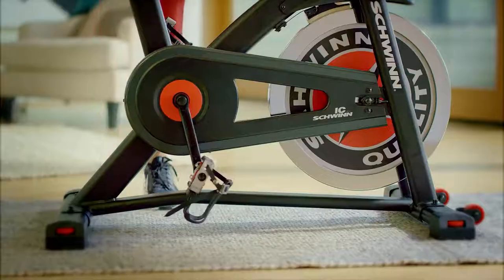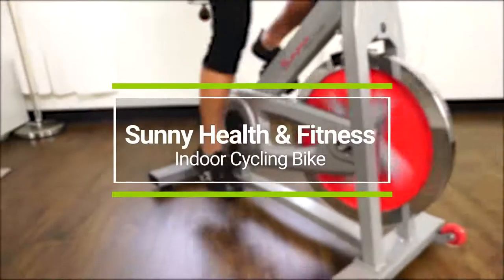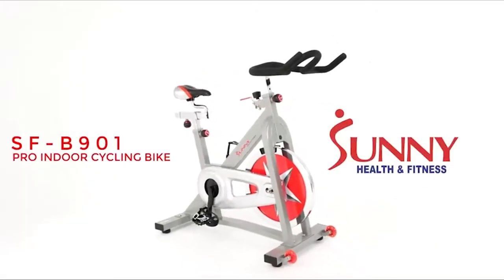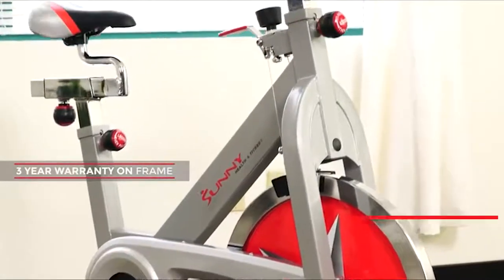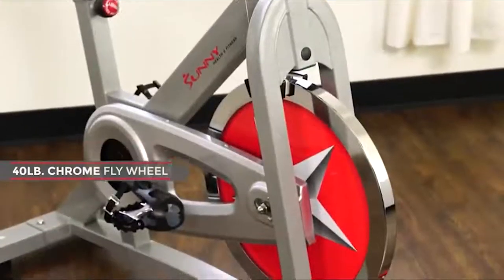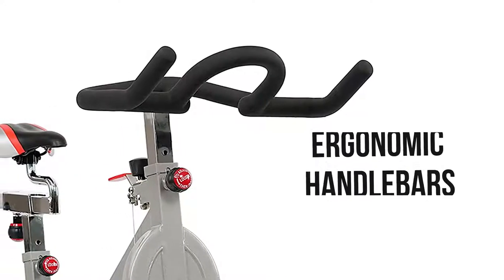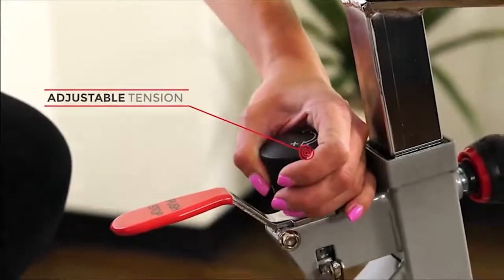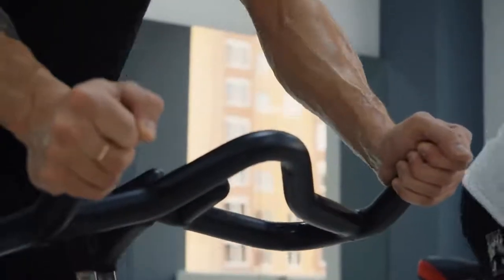Keep your body fit with the Sunny Health and Fitness indoor cycling bike, which comes with a sturdy construction at an affordable price tag. This bike has a steel frame and a 275-pound user weight capacity, meaning a variety of people can use it effortlessly. It comes with a 40-pound chrome flywheel which maintains momentum smoothly, ergonomic adjustable padded handlebars for comfort, and adjustable levelers to prevent wobbling even on uneven surfaces.